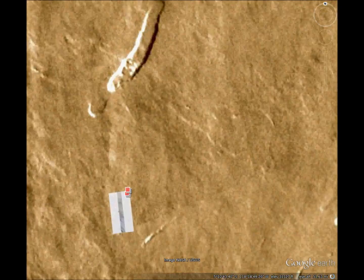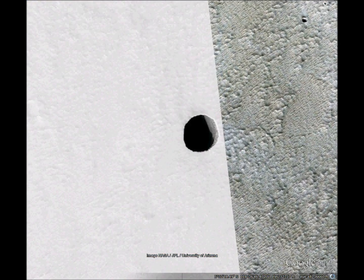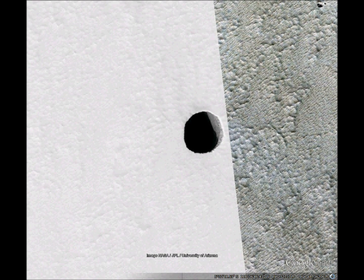Not much here — just a hole in the ground in an otherwise flat terrain. It looks like it caved in. But why was the ground hollow? Why is the hole so round? Is anything down there? We'll just have to explore that some day.